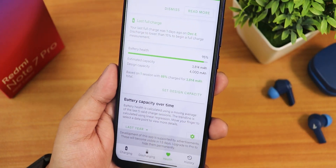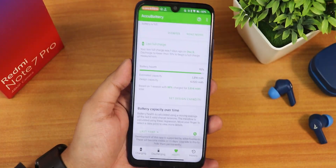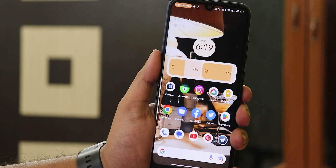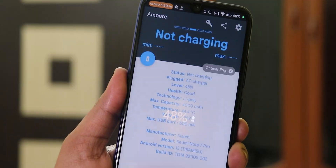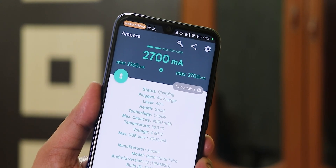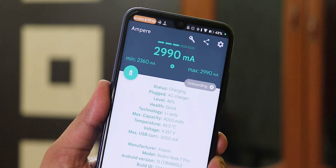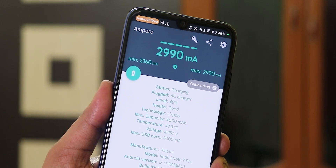In the battery health section it shows about 95% battery health. Overall the battery life has been amazing. Fast charging is working perfectly fine — I've used an 18W and a 33W fast charger, both working good enough. So in terms of battery, I am very impressed with the settings and battery life.